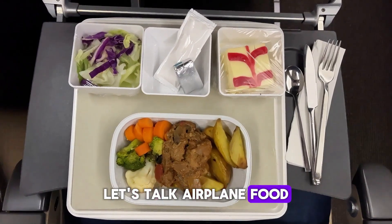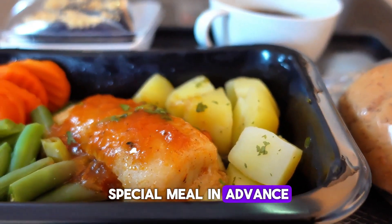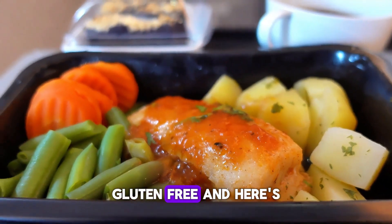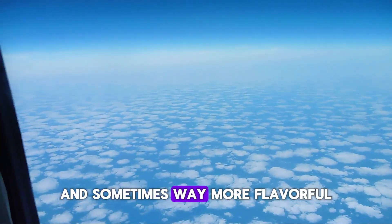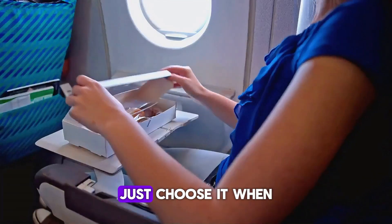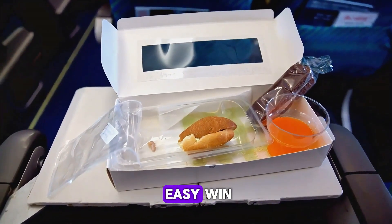Most people just accept the standard meal — chicken or pasta. But did you know you can choose a special meal in advance? Vegetarian, kosher, seafood, gluten-free. And here's the kicker: they're usually better, often fresher, served before the regular meals, and sometimes way more flavorful. You don't need a dietary restriction to request one — just choose it when you check in online. Free upgrade, no strings attached.